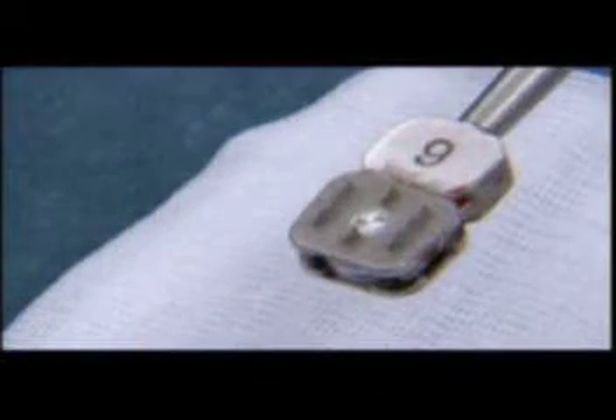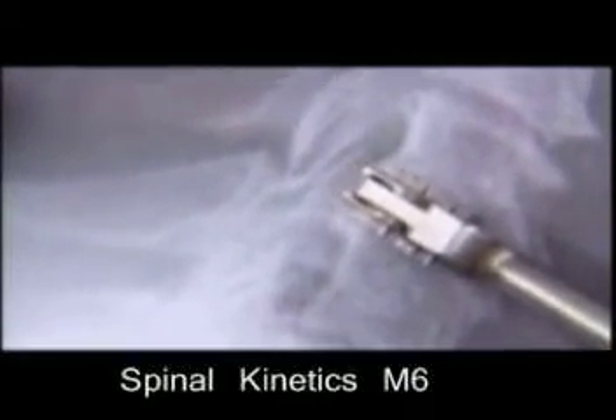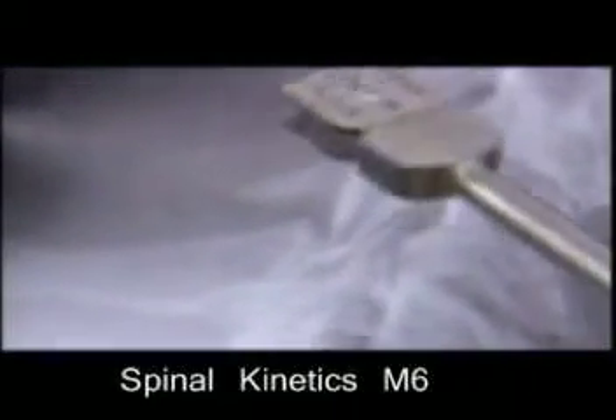The evolution in the last years was to move from discs that have two functions — normal disc height and movement — to a new generation of implants that can also provide shock absorption. The latest disc replacement technology achieves the goal of replicating the human disc and providing quality of motion, now including shock absorption and constrained motion in all directions.